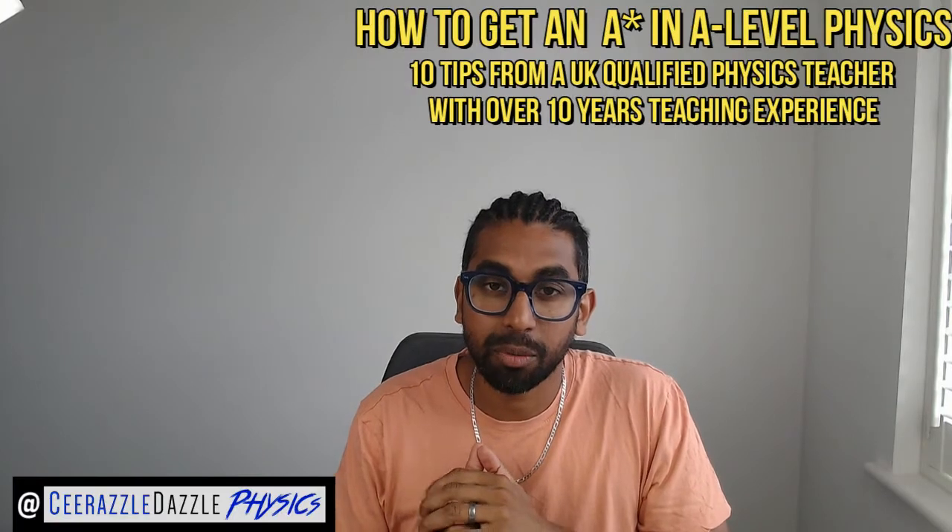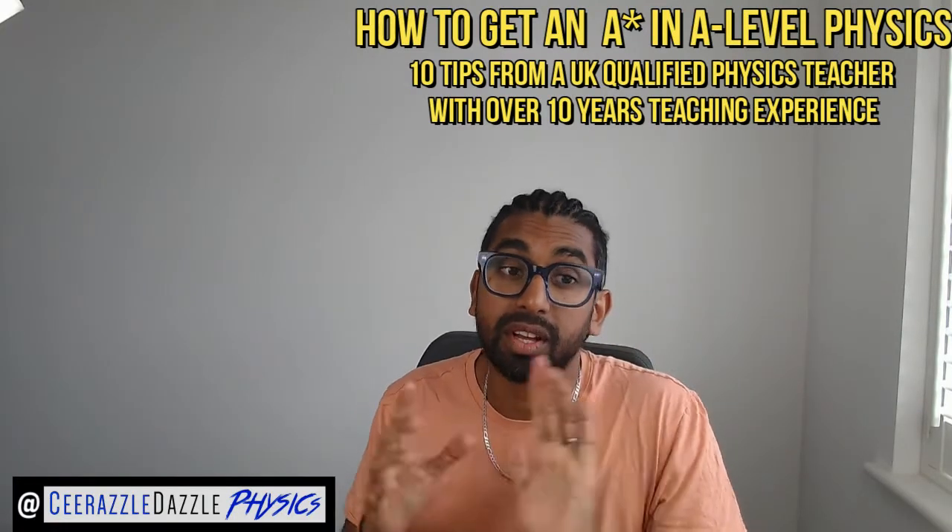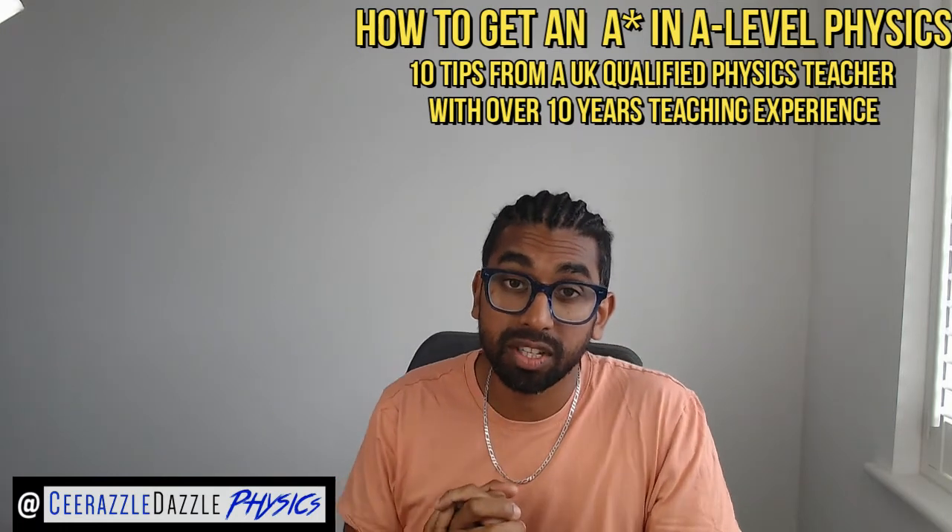How to get an A star in A-level Physics, from a UK qualified physics teacher with over 10 years of teaching experience. So the first thing you should consider is the following.